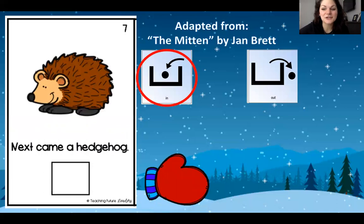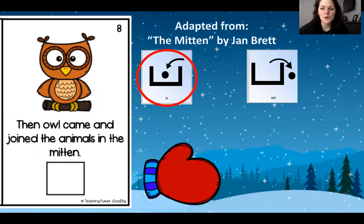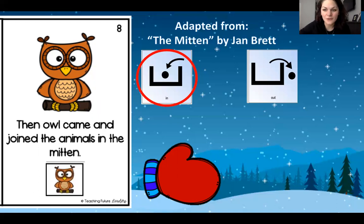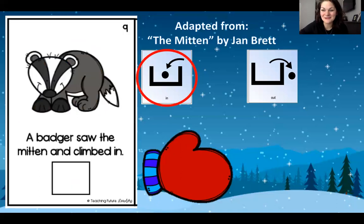Turn the page. Next came a hedgehog. What do you think the hedgehog did? He crawled in the mitten too and it got bigger. Who came next? Who's this? It's an owl. An owl came and joined the animals in the mitten. Can you find your owl? What do you think is going to happen to the mitten? Getting bigger and bigger. Next, a badger saw the mitten and he climbed in too.